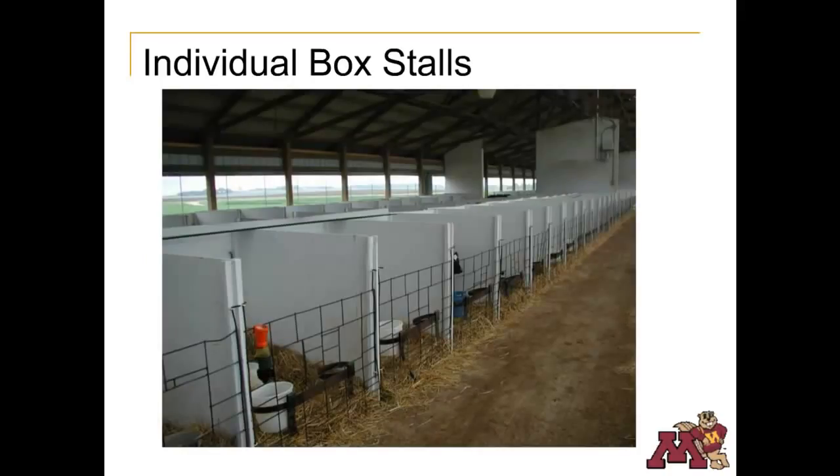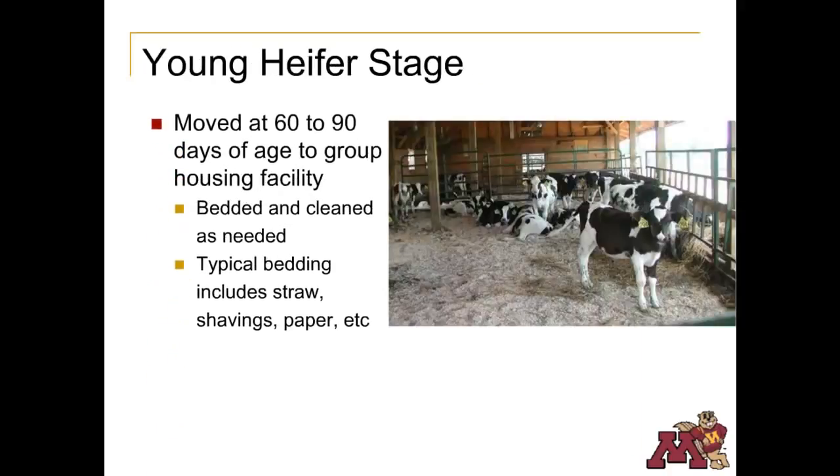Hutches are often moved to shady areas during the summer, since they are plastic and can get quite warm. Another option for calf housing is individual box stalls; management is essentially the same as with calf hutches. When the calves are 60 to 90 days old, they're moved to group housing facilities such as the super hutch. They can also be housed in other types of group pens. At this stage, the heifers are dehorned to prevent injury. The pens are cleaned and bedded with straw, wood shavings, corn stalks, or other bedding materials.